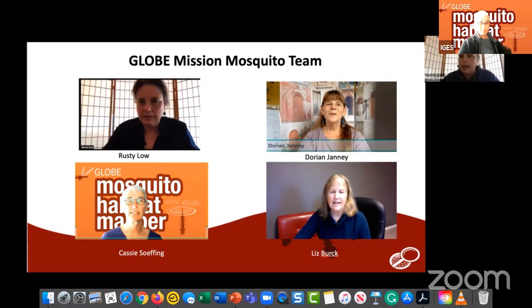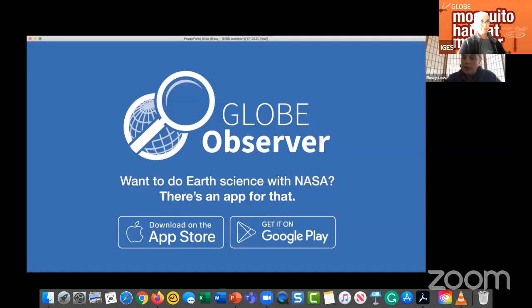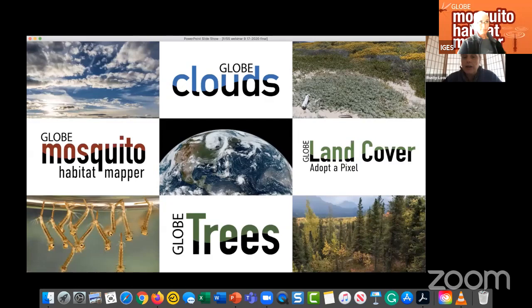Liz Burke, located in Kisilaof, Alaska, develops content for formal and informal education products such as the Beyond the Bite Disease Guide and the Mission Mosquito Science Notebook. To do GLOBE Observer, download the free mobile app and join more than 150,000 citizen scientists around the world collecting data about changes in Earth's system. You'll collect data about clouds, land cover, trees, and mosquitoes.